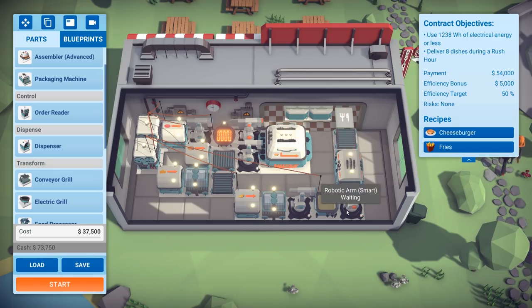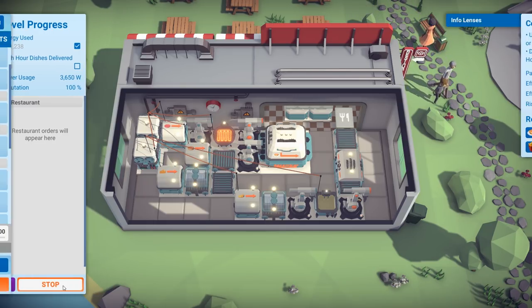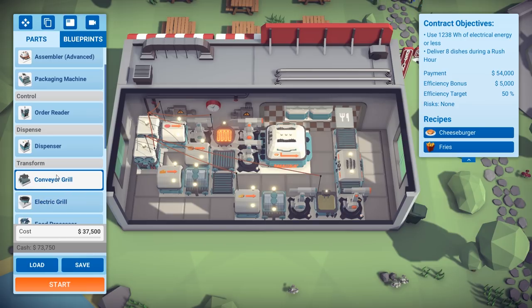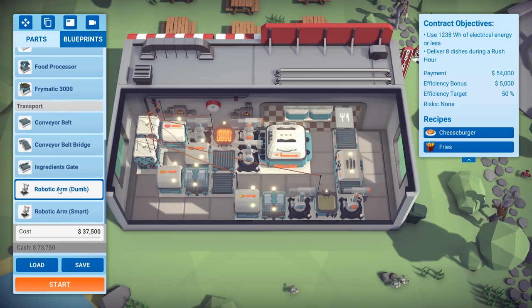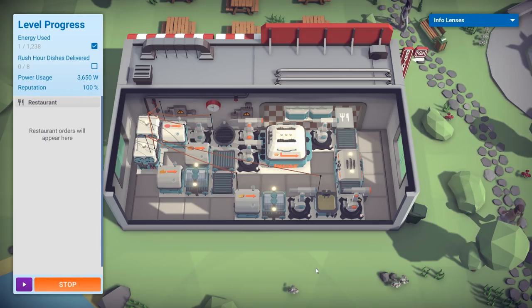We gotta keep an eye on this arm — I just want to see what happens. Does it turn to the left? It slides to the right. We need a robotic arm here and a dumb arm to get the cheeseburgers out and onto the conveyor belt. All right, let's start.